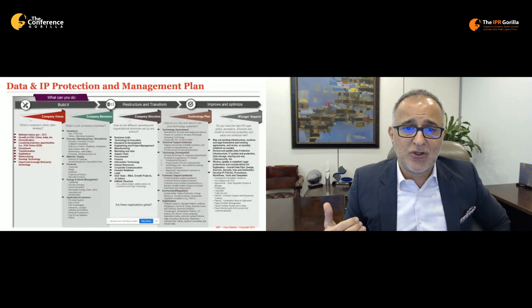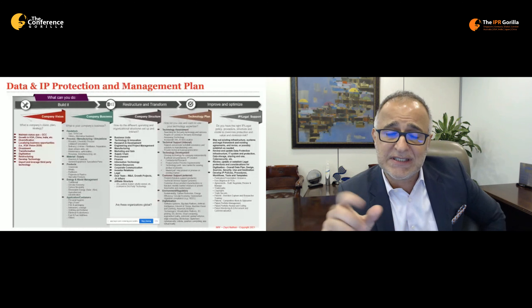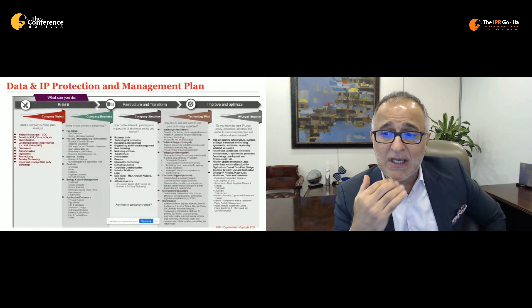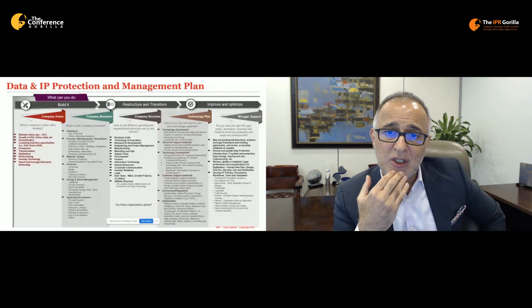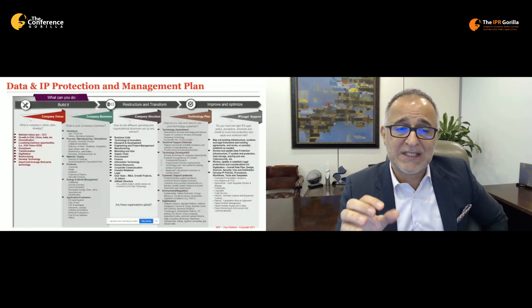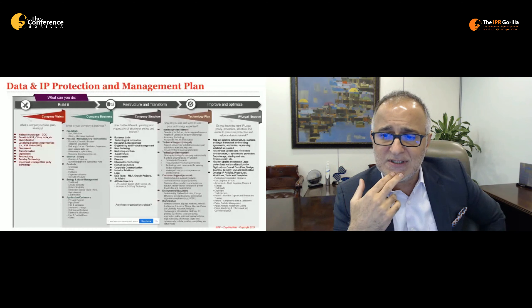Make sure you have the right agreements in place — draft them carefully, negotiate them well, and review and manage them even after signing. You need to know what you signed up to: your rights and your obligations. That knowledge must extend beyond the legal department to manufacturing, technology, and business units.